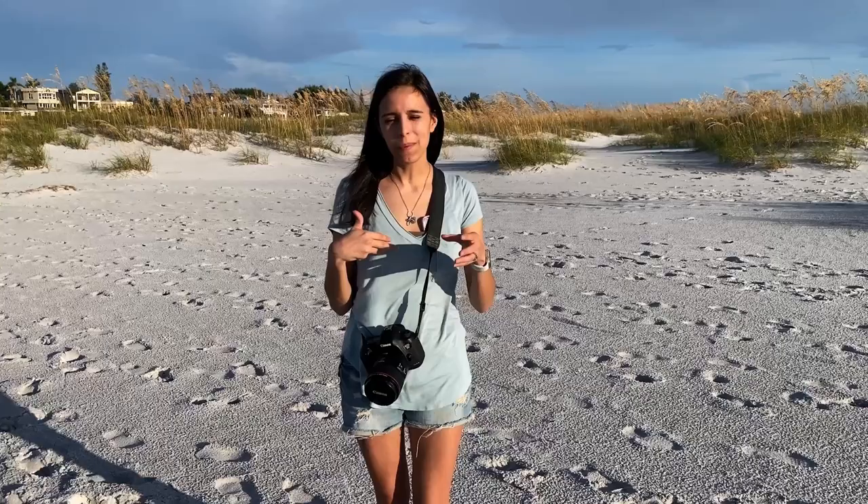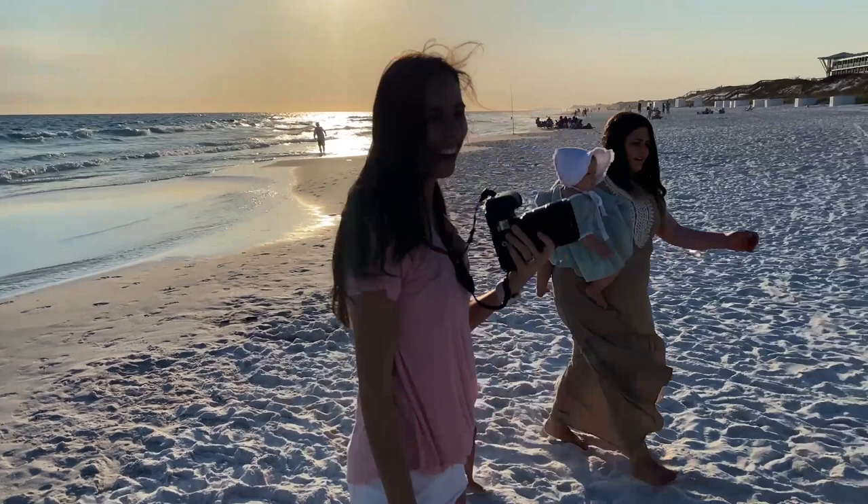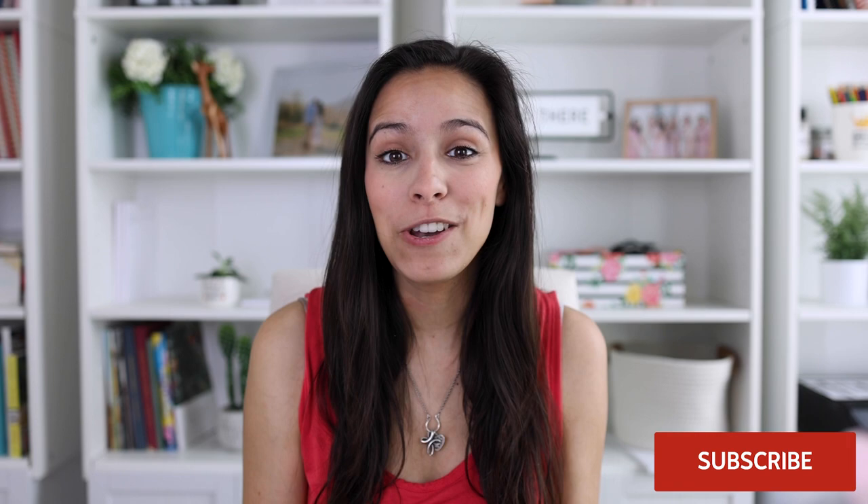Red truck mini sessions are just the top sellers for us, and for so many other photographers I know. Red truck Christmas minis are so popular, and I wanted to dive into our five top favorite poses you can do with a truck to keep things interesting, keep your gallery with good variety, and all the things. Do me a favor — like this video so other photographers can find it, and subscribe to our channel to be notified when new videos go live.